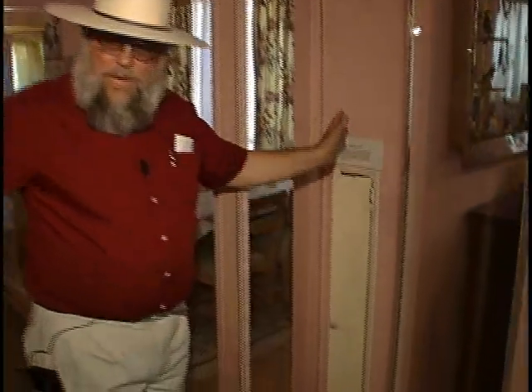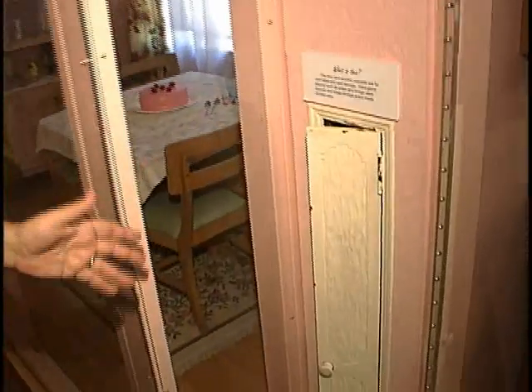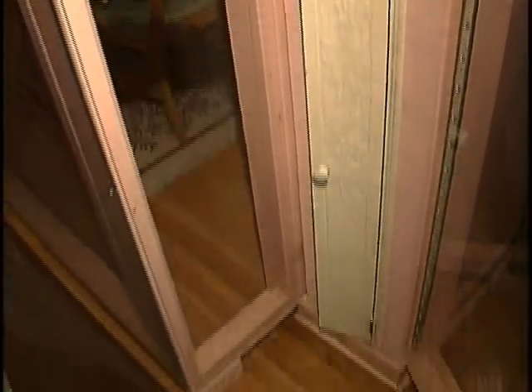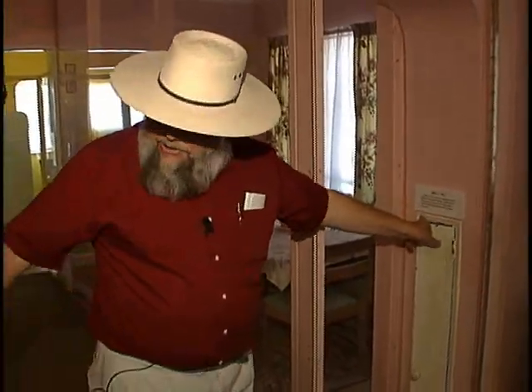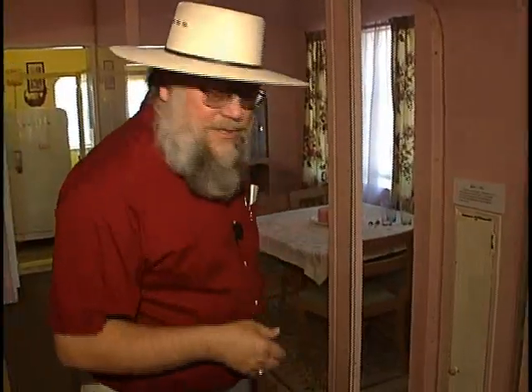One interesting aside on the home are these little doors on either side. A lot of people think these might be for a pocket door going across, but they're not. This is actually where you keep your card tables — you had your card tables and your chairs available when you had friends over.